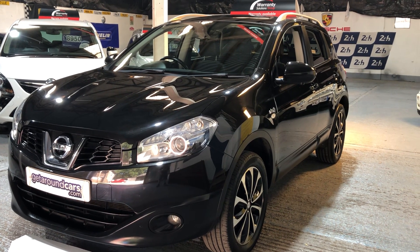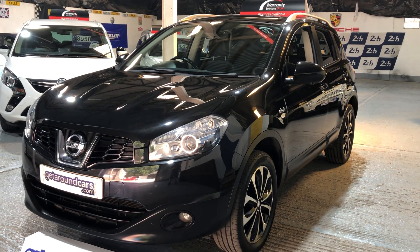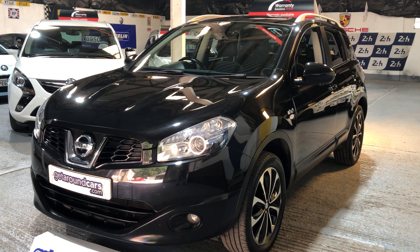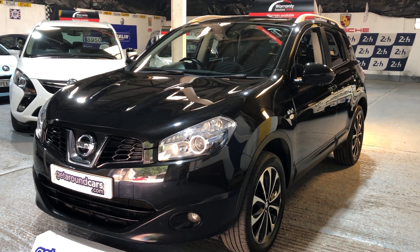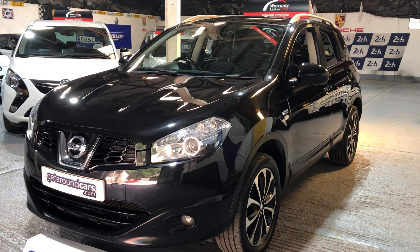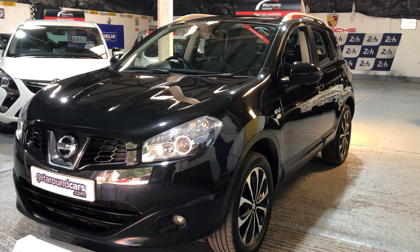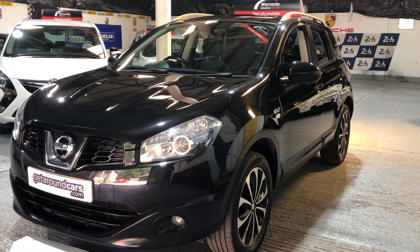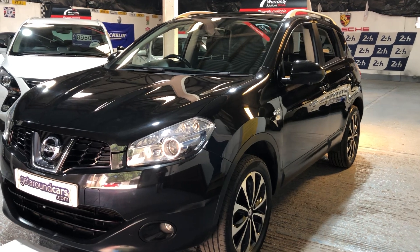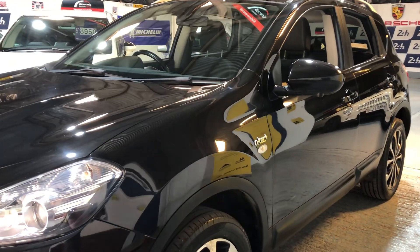Hello everyone, welcome to Get Around Cars online showroom. What can you say about a Nissan Qashqai — extremely desirable, very affordable. Come and have a look at this one. This is our 2013 13-plate Nissan Qashqai NTEC Plus, 1.6 petrol, six-speed manual SUV, finished in a beautiful black.